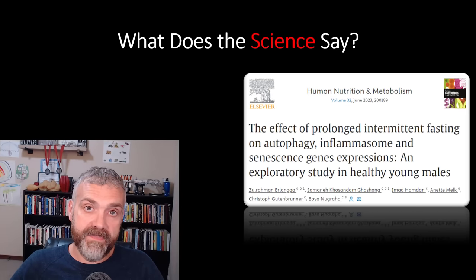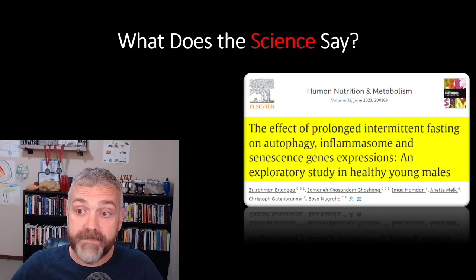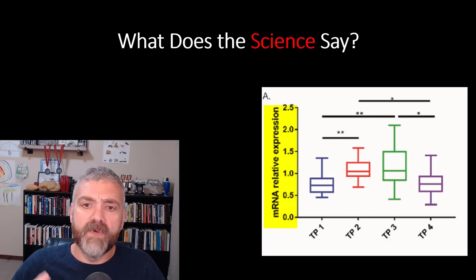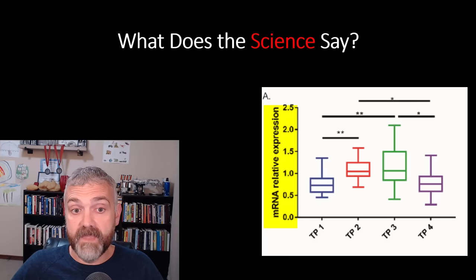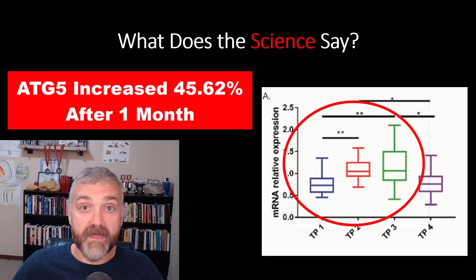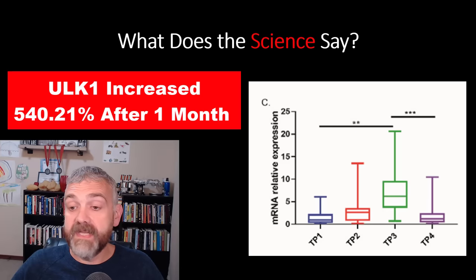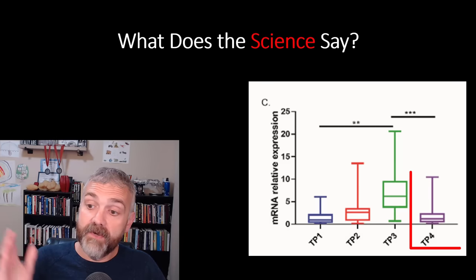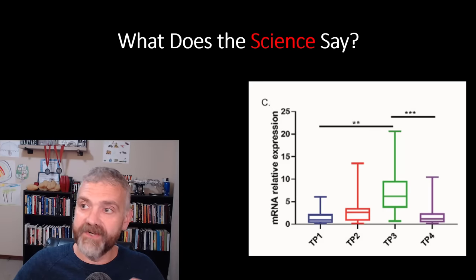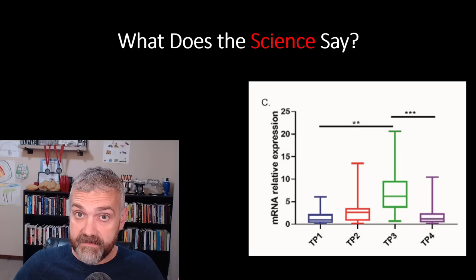Another study looked at one month of 17 to 19 hours of fasting during Ramadan and saw even better results: 'The effect of prolonged intermittent fasting on autophagy, inflammasome, and senescence genes expression.' They looked at relative mRNA expression of autophagy genes in blood samples. The autophagy gene ATG5 increased by 45.62% after one month of daily fasting for 17 to 19 hours. ULK1, another autophagy-related gene, increased 540.21% after one month. But notice that levels returned to baseline within one week of returning to normal food consumption — so the benefits of fasting occur only if you continue to fast.